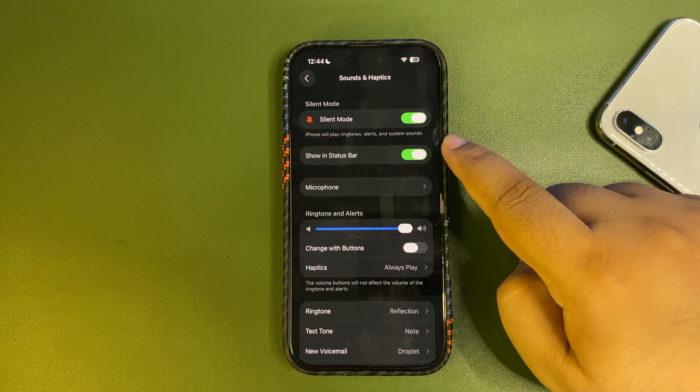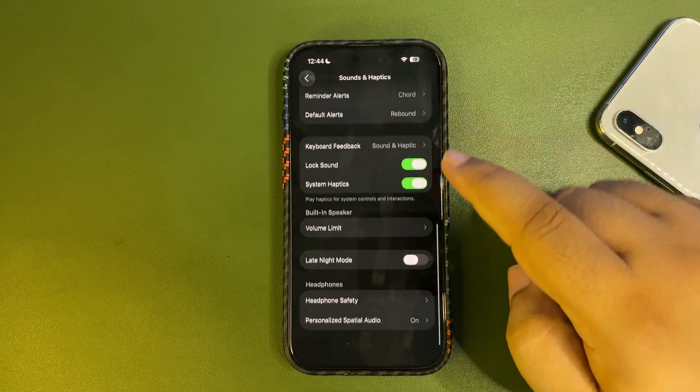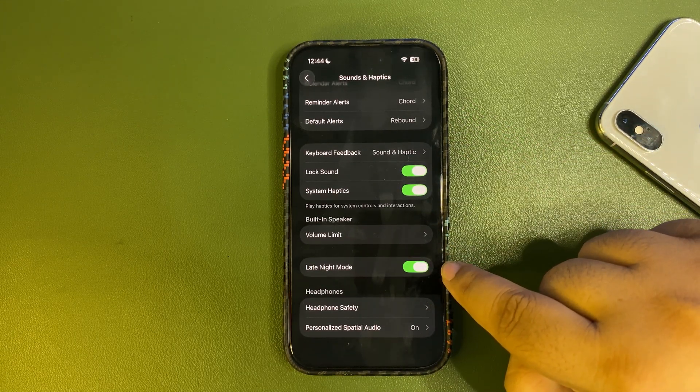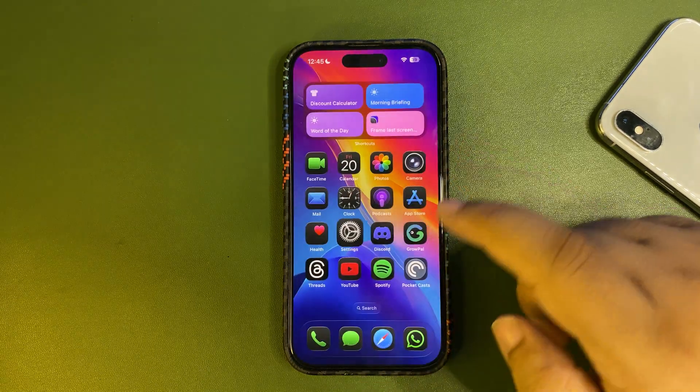Also, you now have the option to show the silent icon in the status bar. If you want to enable that, you can. And when you scroll down, there is a Late Night Mode option — I haven't tested it fully yet, but it's great to have one more feature available.